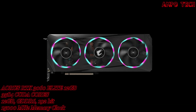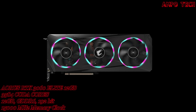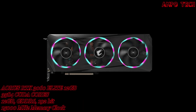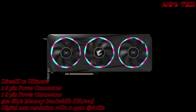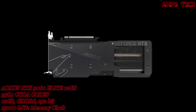The GeForce RTX 3060 with 12GB memory and 360 GB/s memory bandwidth features 3584 CUDA cores, second-gen ray tracing cores, and third-gen tensor cores operating in parallel. It is the most suitable solution for gaming, rendering, and developing AI technology.